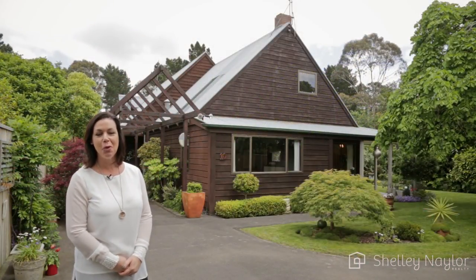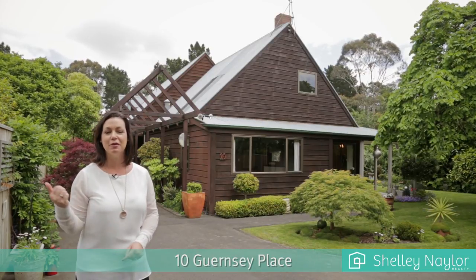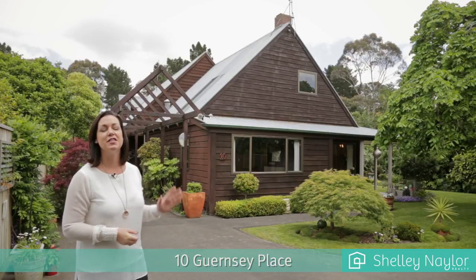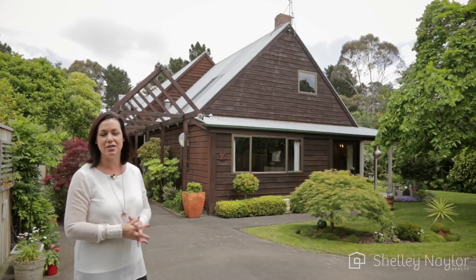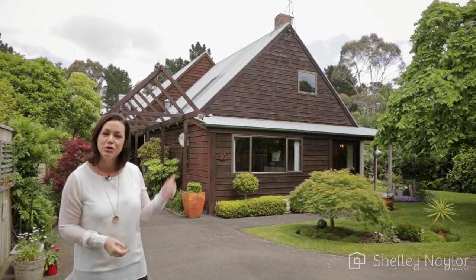Hi everybody, I'm Shelley and welcome to my beautiful new listing, 10 Guernsey Place, which is high up the hill of Massey and Fitzherbert. This stunning Brian Elliott late 1970s home with cedar cladding is exceptional, so come with me and we'll take a good look around.